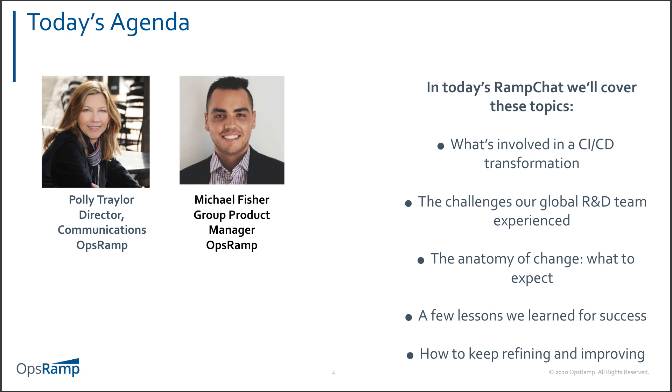You can submit your question in the question tool in BrightTalk. Please do that. I'd love to go ahead and bring up Michael on the live video.